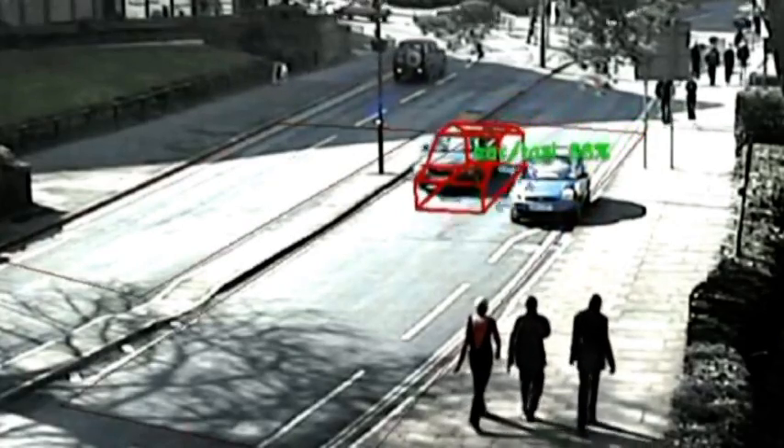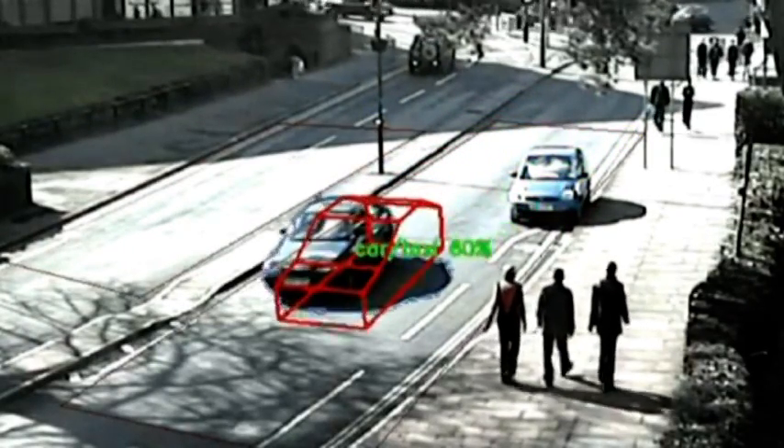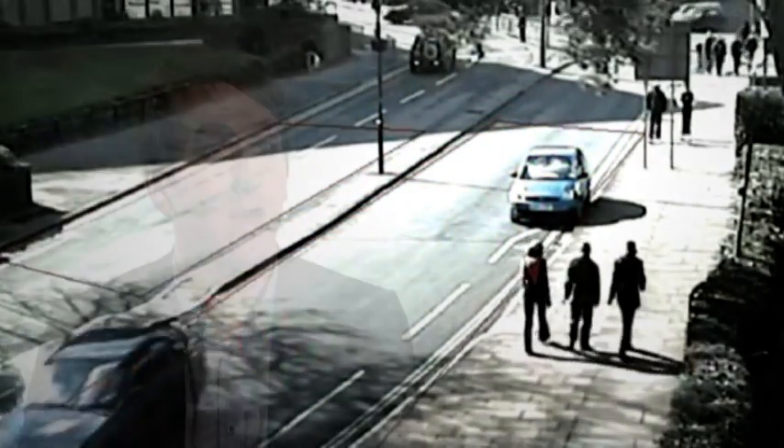Blanket surveillance has very little deterrent effect. It does increase the fear of the public because they feel under surveillance and they wonder: if there are security cameras, does that mean I'm actually at risk?